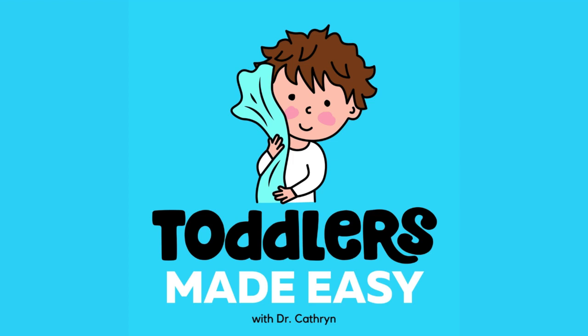You can get started today with 15% off using the code TODDLERS at oneskin.co. That's 15% off oneskin.co with the code TODDLERS. After you've purchased, they're going to ask you where you heard about them, so please let them know that Toddlers Made Easy referred you to them, as that's one way of supporting the show.